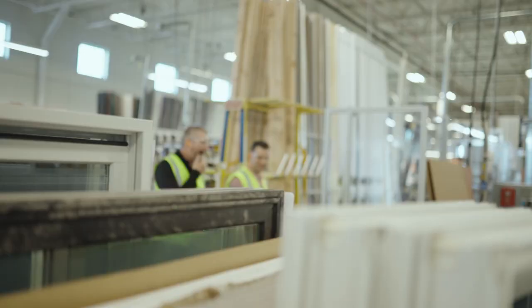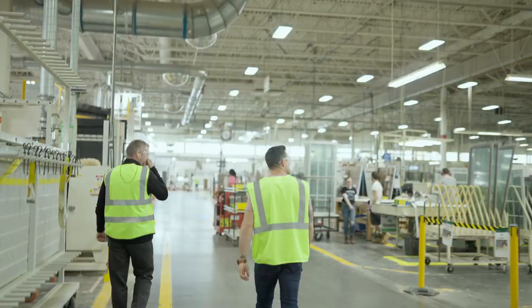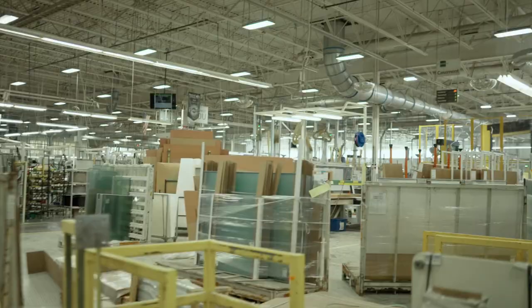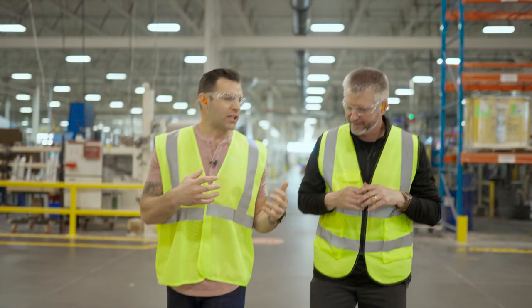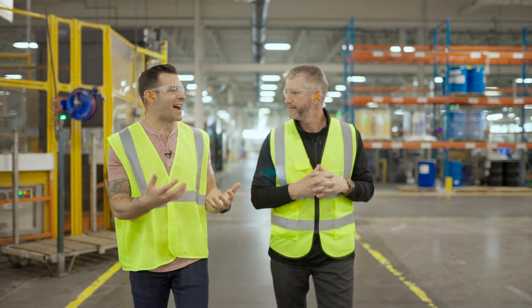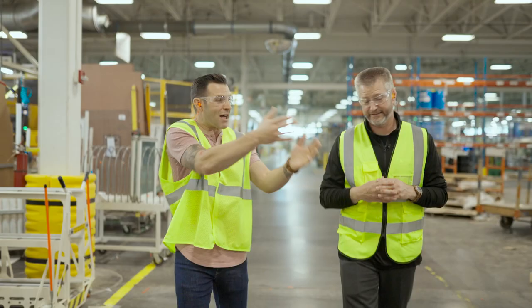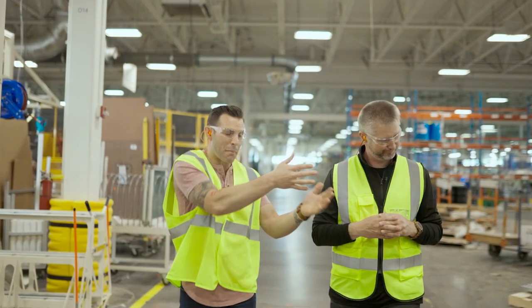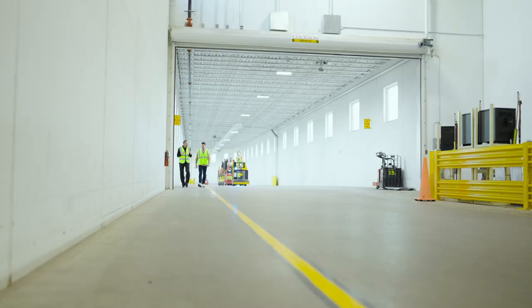Entering the facility, John is amazed by its massive size — you could get lost inside. He highlights what he thinks is really cool about Renewal by Anderson: every project is completely custom. Not the same window repeated over and over. Whether it's someone in New Jersey, California, or Texas, every order is totally custom.